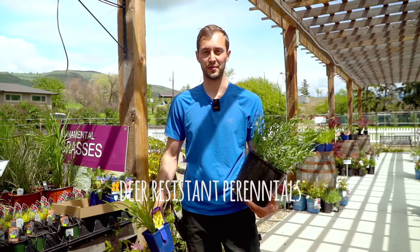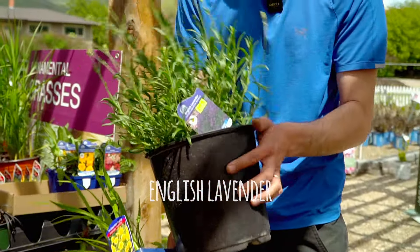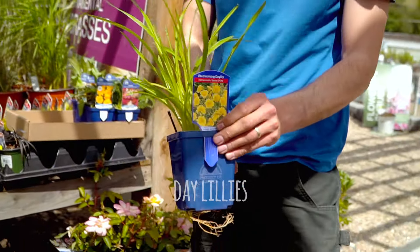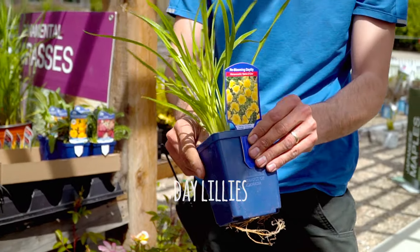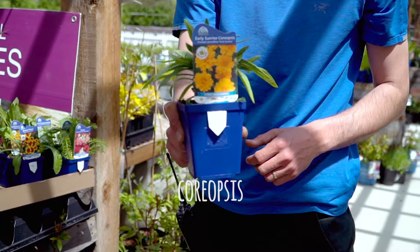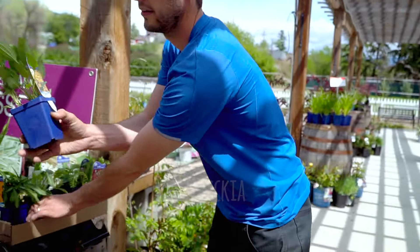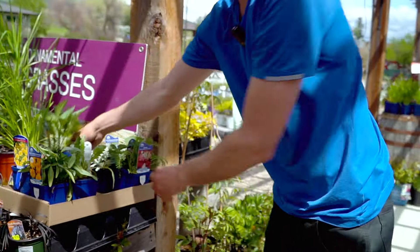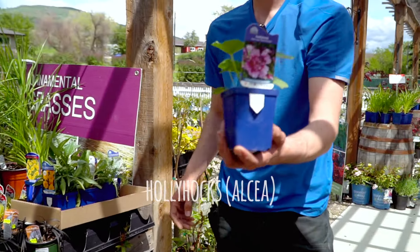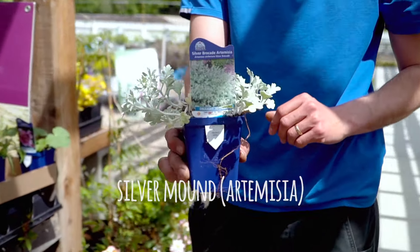Now for deer resistant perennials. Lavender of course — very fragrant, they won't touch it, and it's very winter hardy in the garden. Make sure you get the English lavender, not the Spanish. We've got daylilies — Stella de Oro — on sale right now for $7.99; they're a reblooming daylily and deer resistant. Coreopsis: bright yellow, a summer bloomer, deer resistant. Same with blanket flower — Gaillardia. Rudbeckia, or Black Eyed Susan perennial. Yarrow, also known as Achillea. Hollyhock. And Artemisia silver mound — all deer resistant.